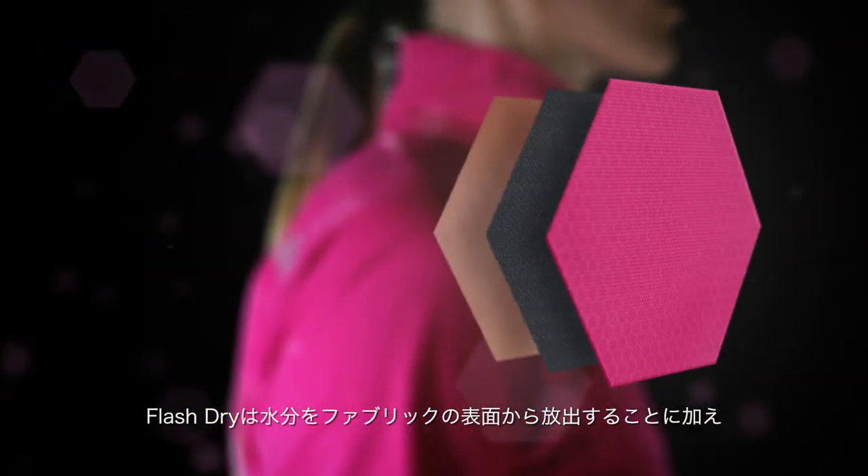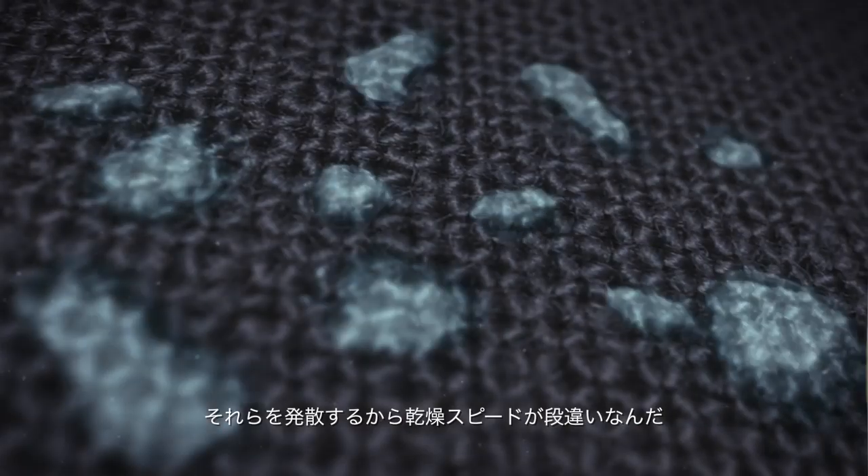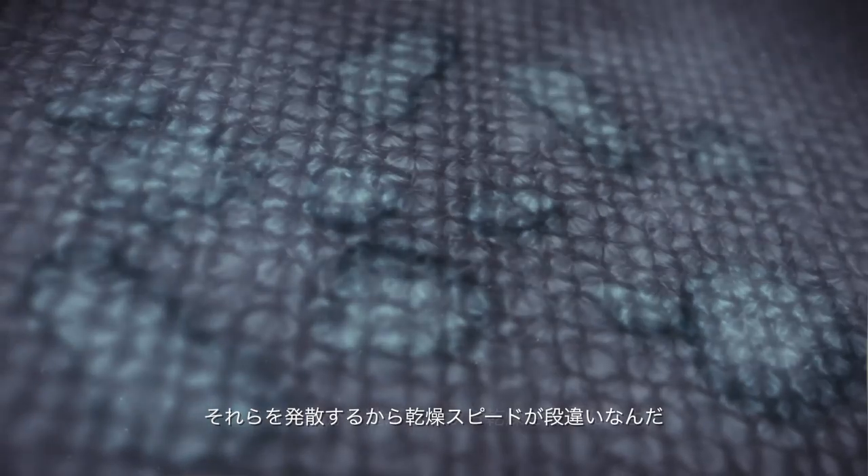FlashDry is different than other technologies because it goes beyond simply wicking. Wicking moves moisture, but FlashDry moves the moisture through to the surface of the fabric, and then spreads it out so it can dry more quickly. So it's not just wicking — it's wicking plus drying.